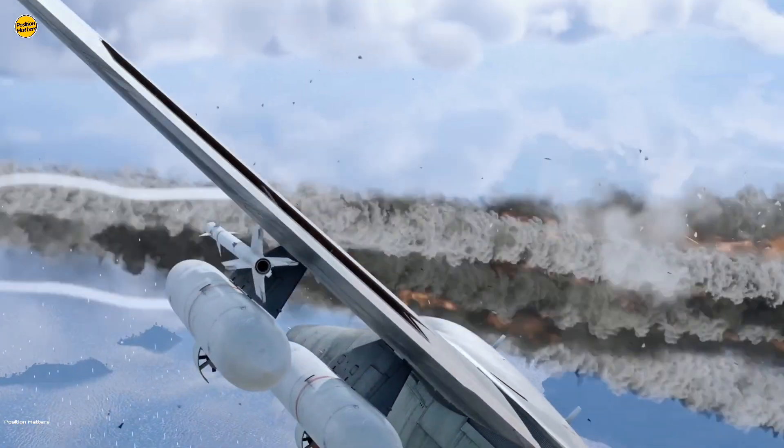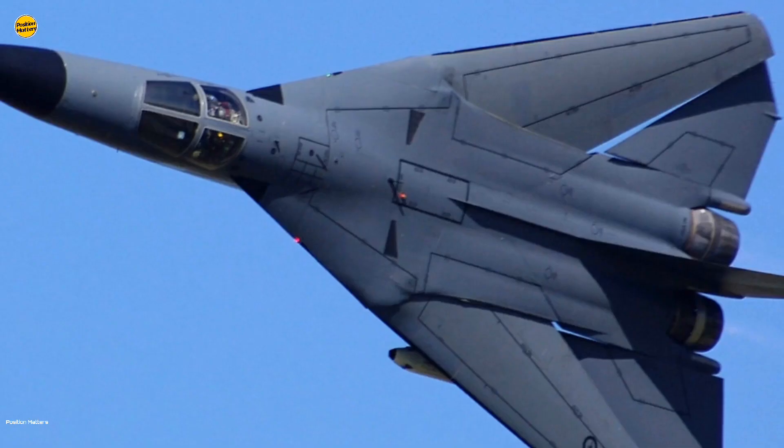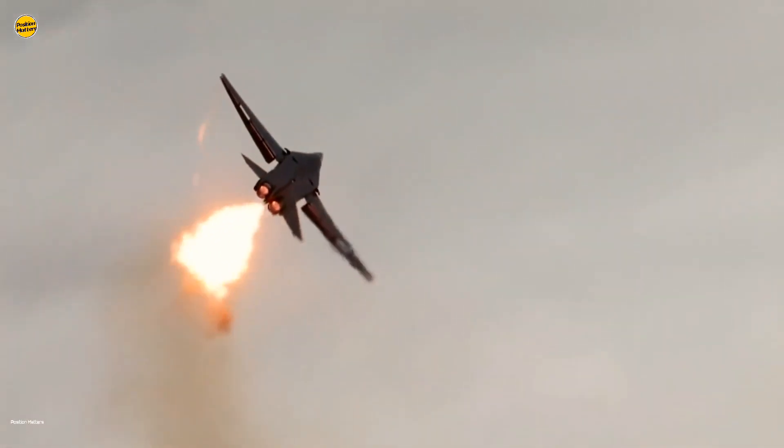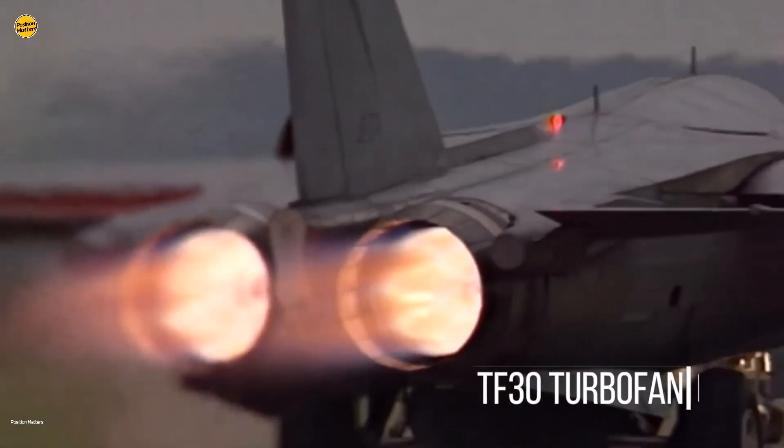Interestingly, the F-111 was originally intended as a fighter for both the United States Air Force and the United States Navy. It cost $75 million in 1964, or about $750 million today, upon completion of the craft.